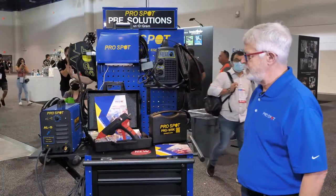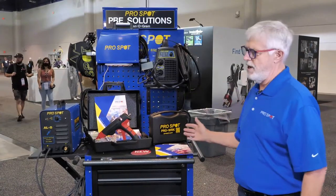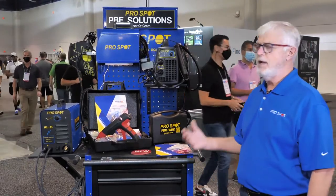It's a very well self-contained display and features so many of the products that we know will be very exciting for our paint and jobber customers and distributors to take out to their marketplace.